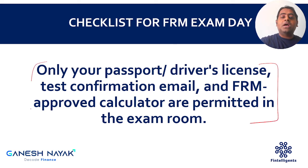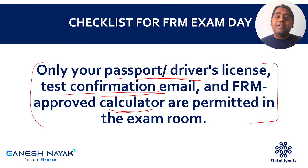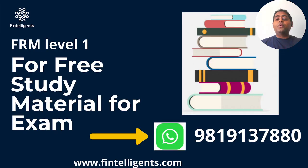At an overall level, three important things are required: first, your identification — passport or driver's license; second, your test confirmation email; and third, the calculator. Apart from that, all other things — water bottle, mobile phones, any other gadget, paper, pencil — nothing is allowed inside the exam center. You can keep them in your bag outside. Inside the exam they will give you a pencil and sheets of paper for rough work, so don't worry about that. These three things are primarily important for your exam day.